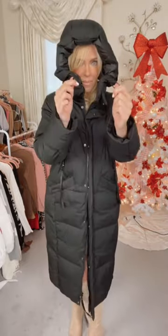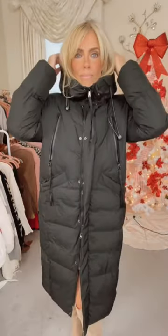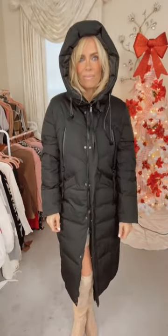The hood is exceptionally big, covers my face, and protects me from those windy, snowy days. The zipper opens at the bottom to make it easier to walk in. The perfect jacket for winter.